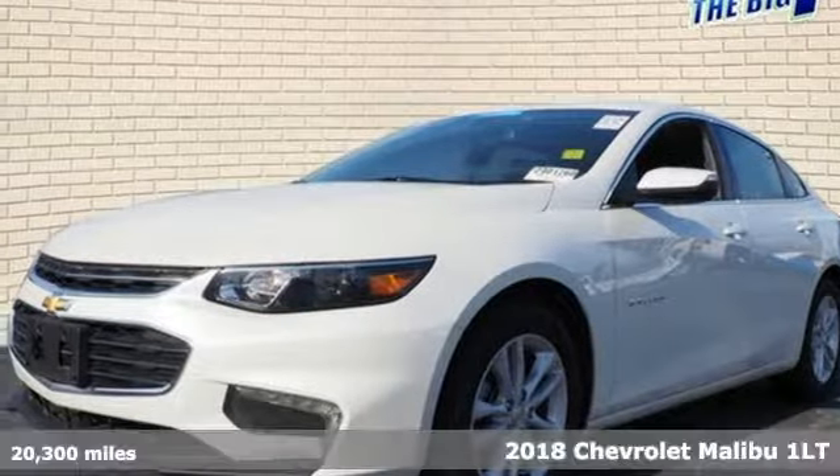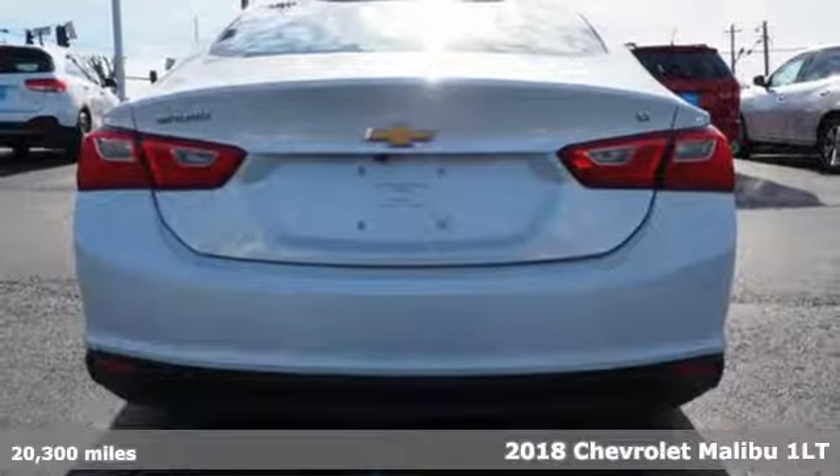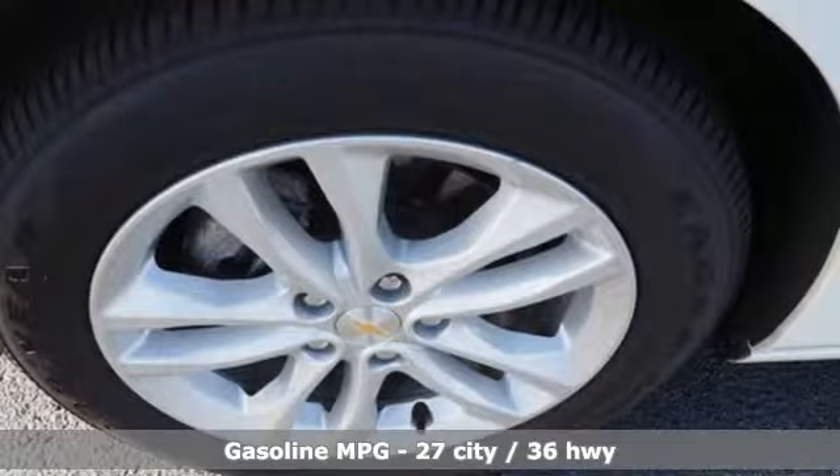It's a 2018 Chevrolet Malibu. There's more than a century of ingenuity and significance in every Chevy. It boasts an impressive list of features like these.